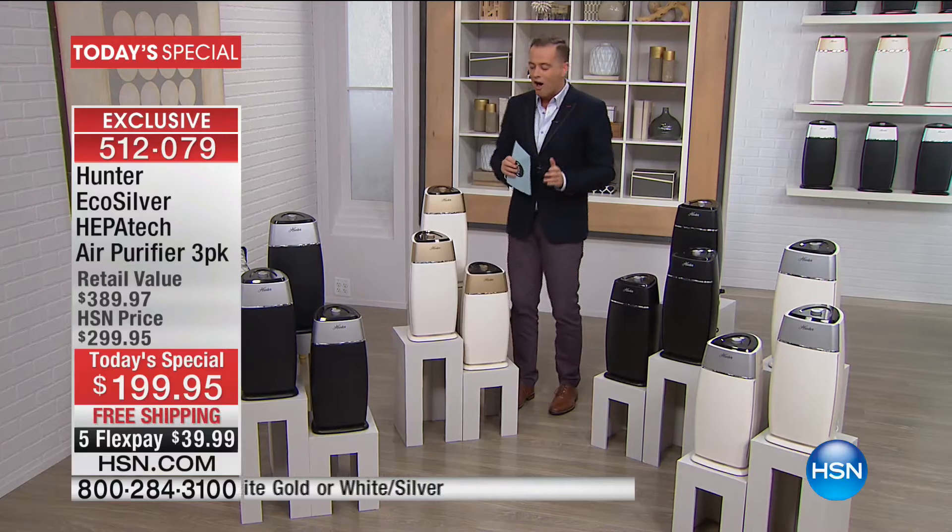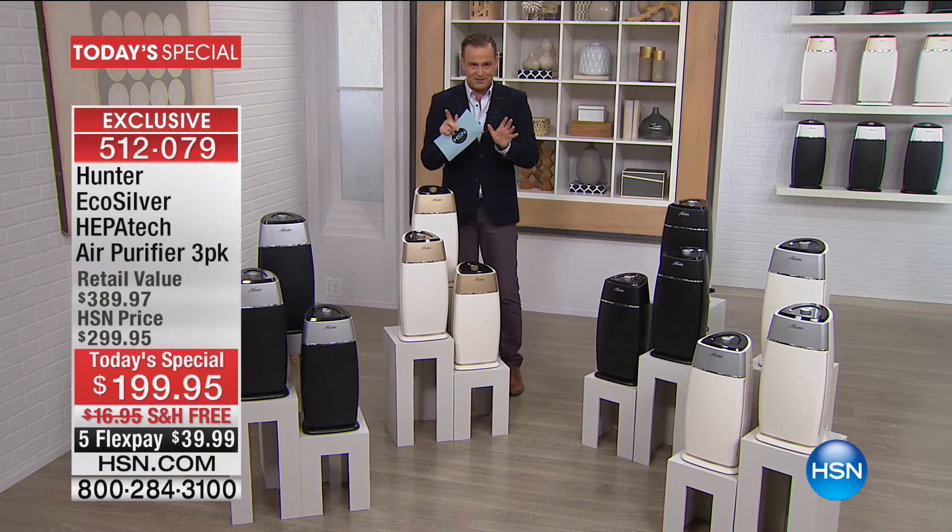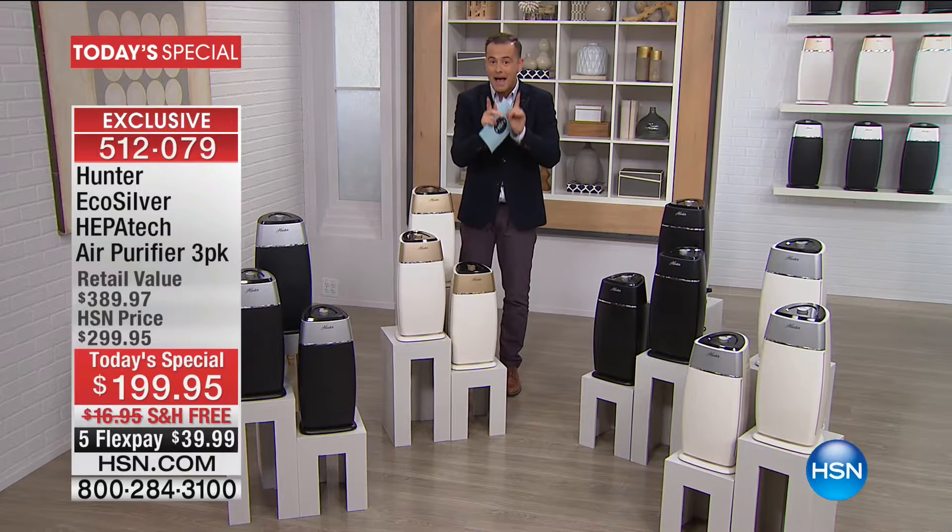This is the brand new 2017 design — the look, the feel, and quite frankly the most efficient and effective we've ever done. I want to show you a few things because I think you're going to be really wowed by it. If you want air purifiers, I don't think we've ever done a better offer.